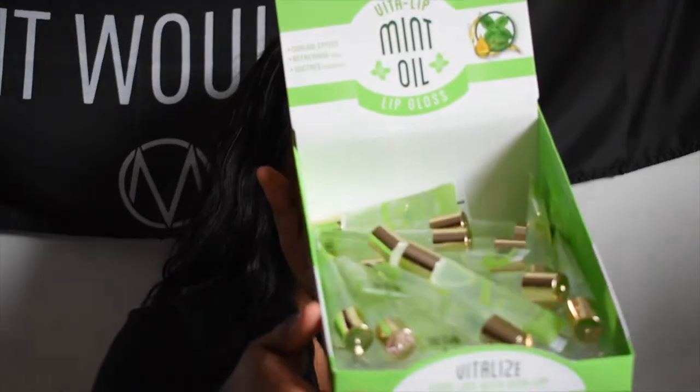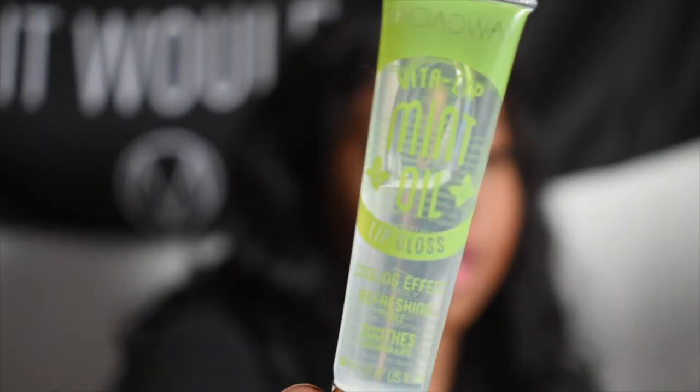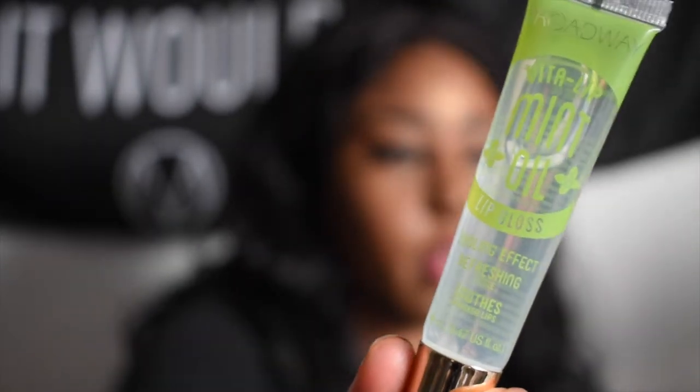So I got this big huge box of inventory and I'm going to open it. These are Broadway glosses — I got a couple of them. The first one is the mint scented one. They were all standing up before but I guess they fell, and this is what they came in — I got a whole stack of these.